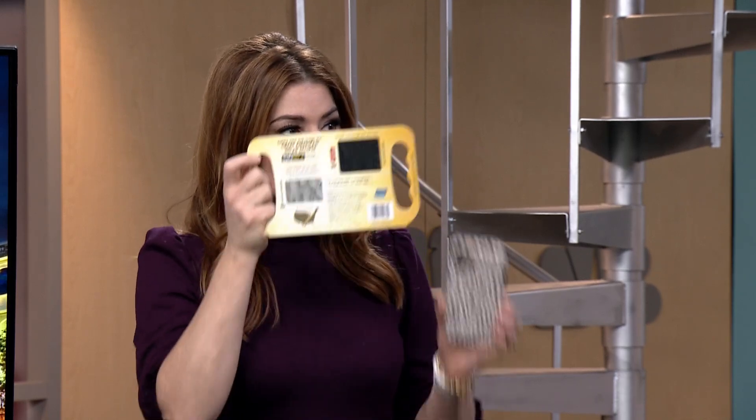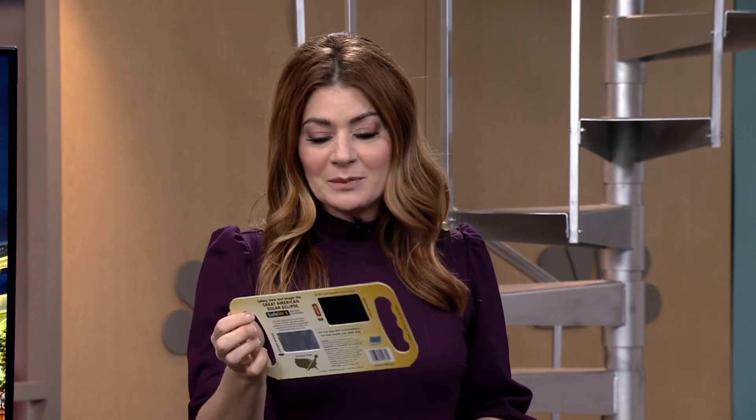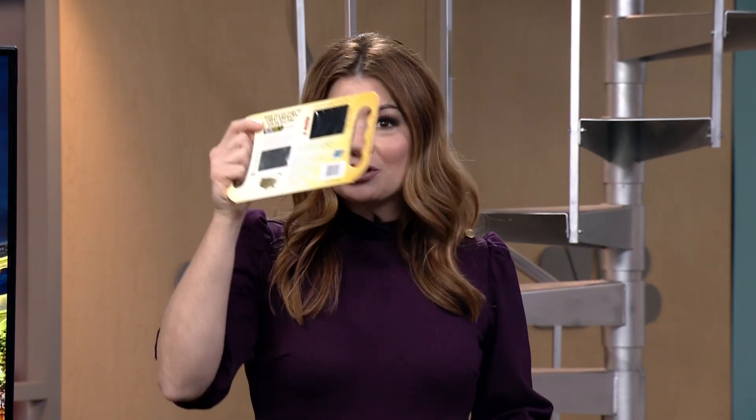That's how producers get me to hide my face on the news — they're like, just put this card in front of your face. Ratings will go up. Anyway, these are great. Make sure you have one because eye protection during the solar eclipse is all important.